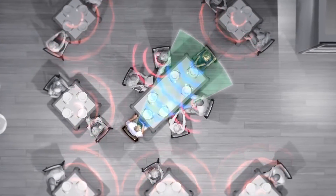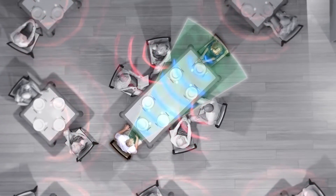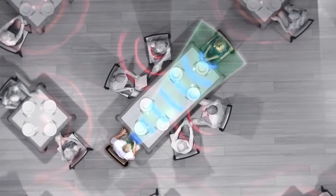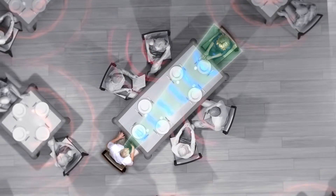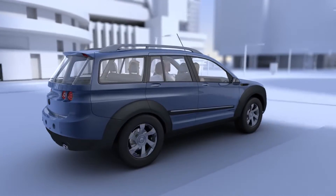Therefore, new Siemens hearing aids offer narrow directionality, which attenuates distracting speech and noise next to the wearer. To the front, it can narrow the beam of the directional microphone so much that it helps recognize speech in difficult listening situations even better than with normal hearing.